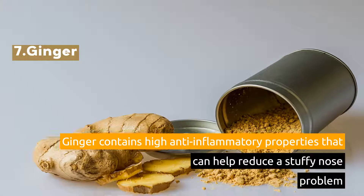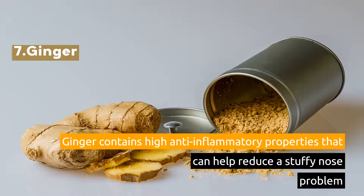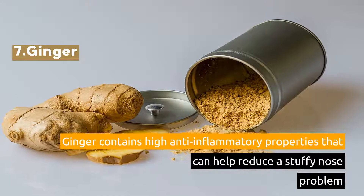7. Ginger. Ginger contains high anti-inflammatory properties that can help reduce a stuffy nose problem.